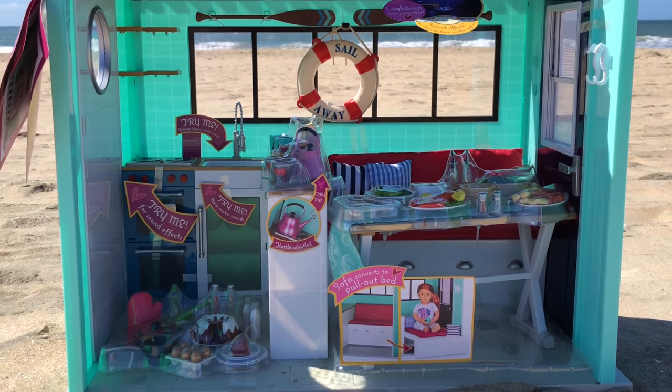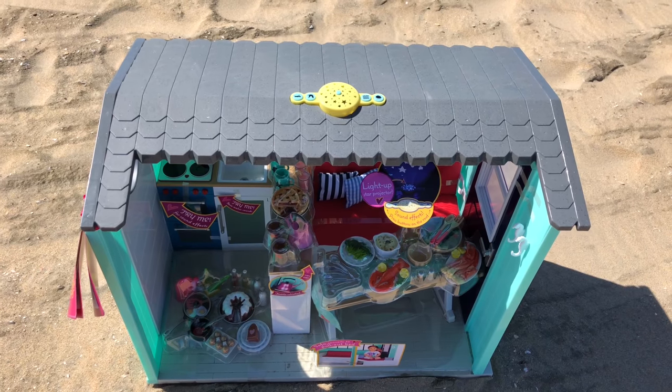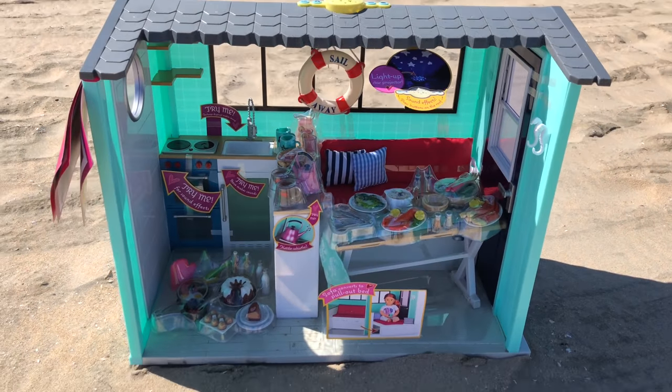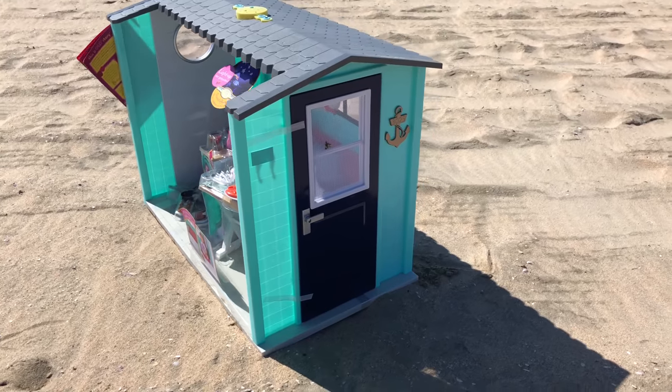Our Generation has released this adorable new beach house for dolls, and we thought it would be fun to open it up on the beach for a review. This set retails for $120 US dollars, and you can find it in Target stores and Target online soon.